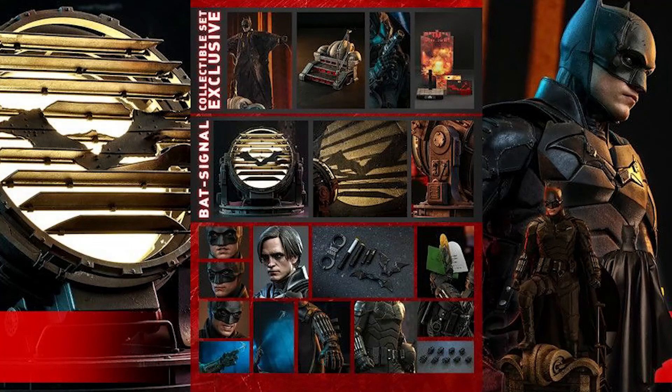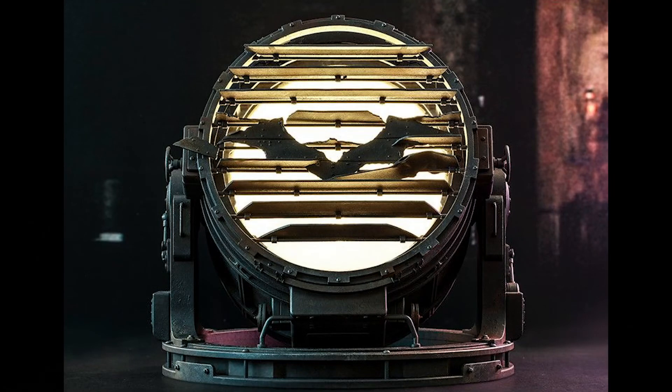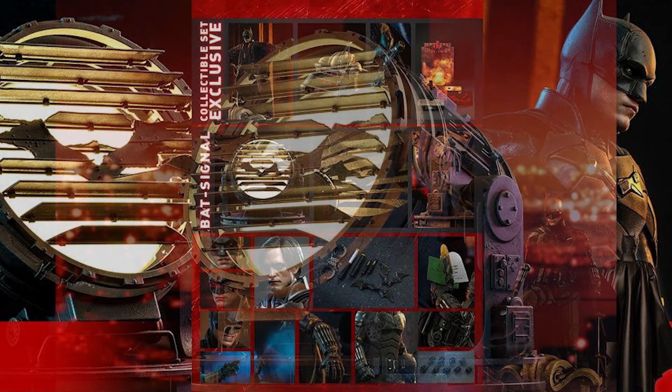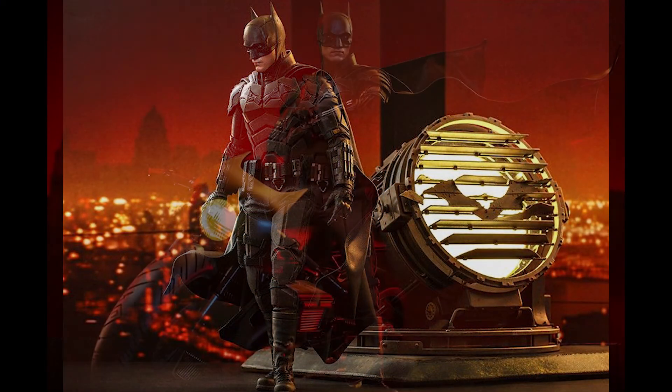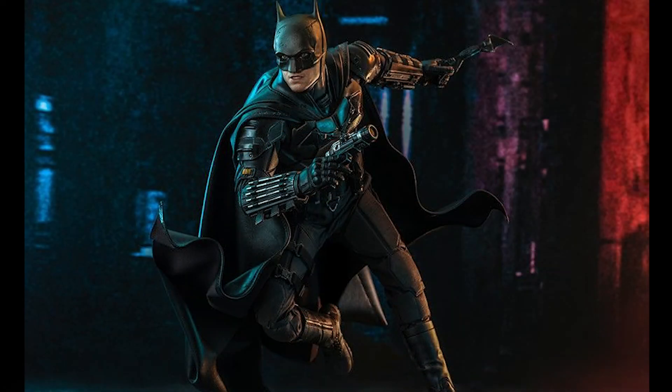If you upgrade to the with-Bat-Signal version, you get everything in the standard and deluxe editions, plus the new Bat-Signal, which looks badass. I love how it mimics Batman's new suit and symbol, and after watching the movie, yes, it is scaled properly. I think I'm definitely going for the whole shebang. It's better to get everything at retail now instead of waiting and possibly paying higher prices later. If you don't buy it now, you might want it in the future — just get it now, and worst comes to worst, sell the pieces you don't want.